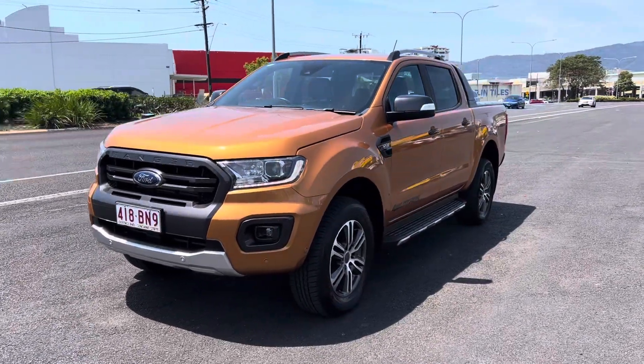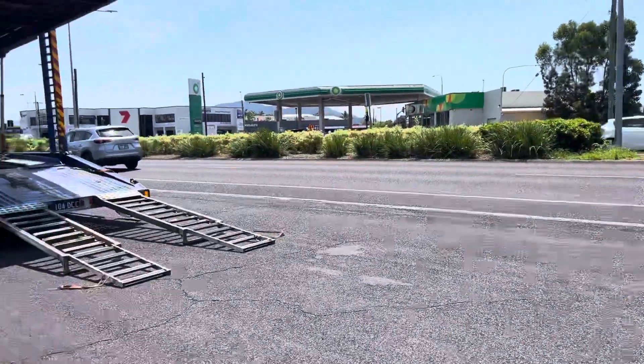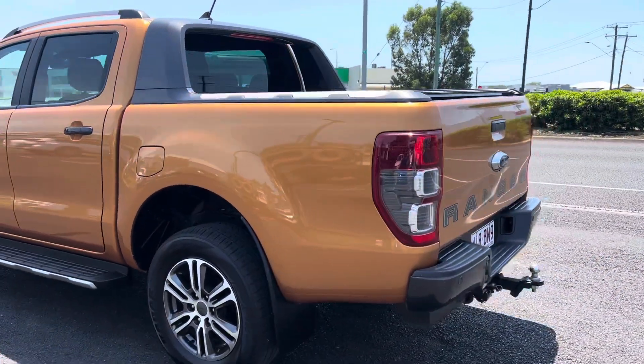Congratulations Matthew, this is your beautiful Ford Ranger Wildtruck that's about to go into the truck this morning. It is around 12:45 in the morning, so just gonna give you a quick run around the car.